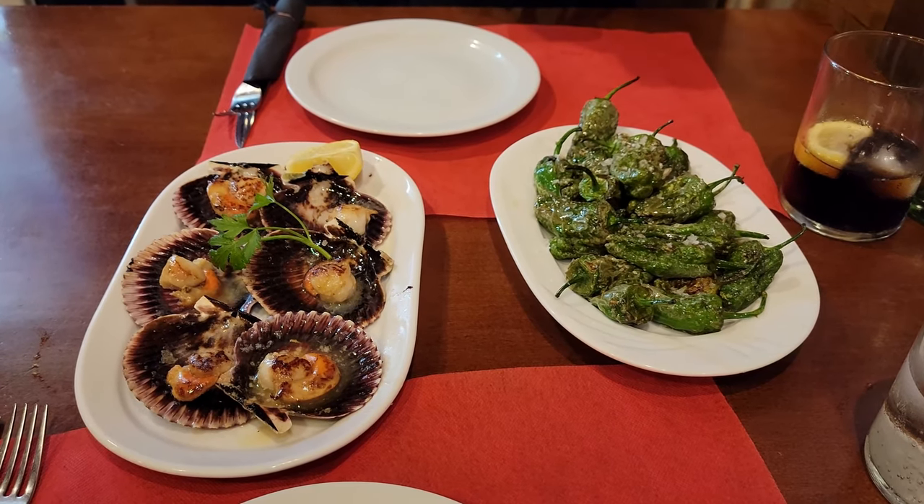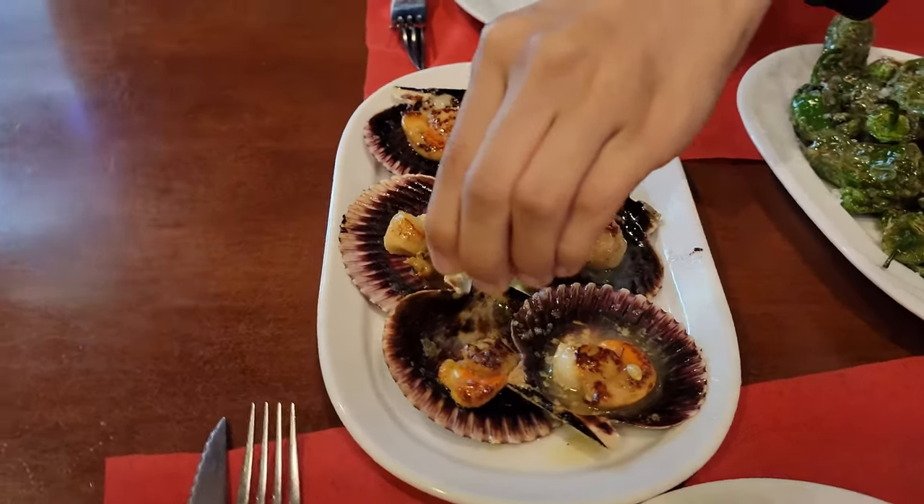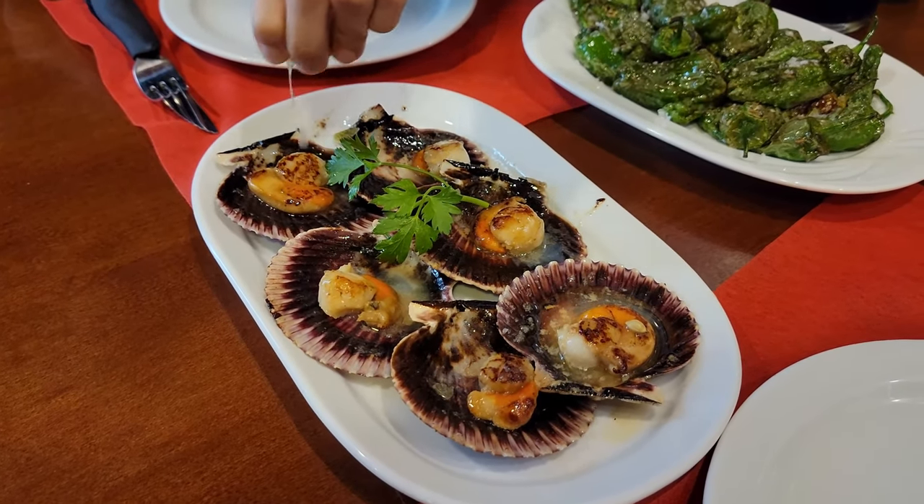First up was a plate of baked clams and roasted peppers. The clams tasted meaty and fresh, with a beautiful variety of colors and presentation.